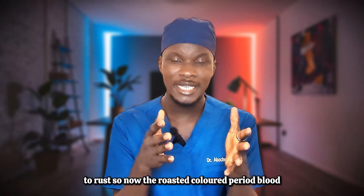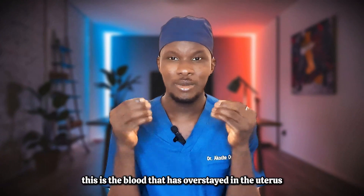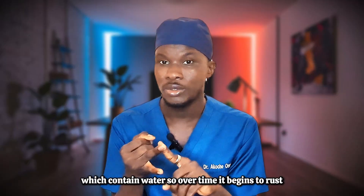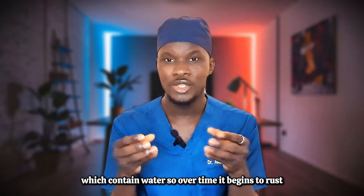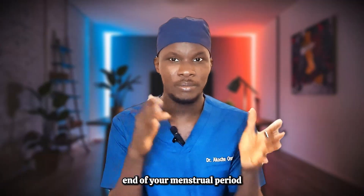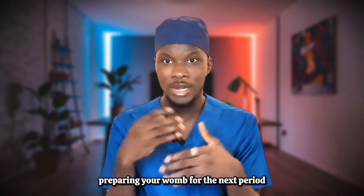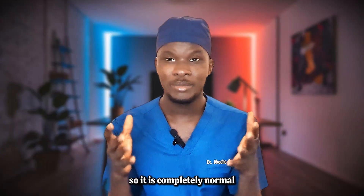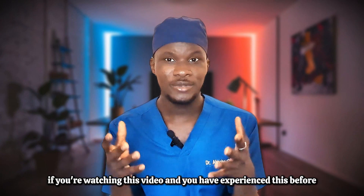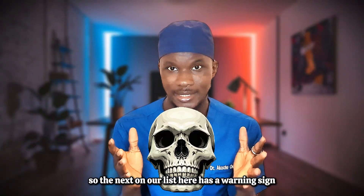The rusted or brown colored period blood is blood that has overstayed in the uterus and been exposed to oxygen and uterine secretions containing water, causing it to rust. You usually experience this towards the tail end of your menstrual period — it's your body trying to clear everything out and prepare your womb for the next cycle. It is completely normal, and over 60% of women experience it. If you have experienced this before, comment below.